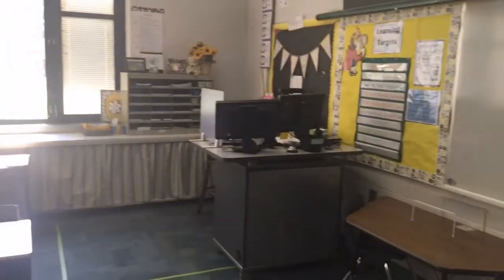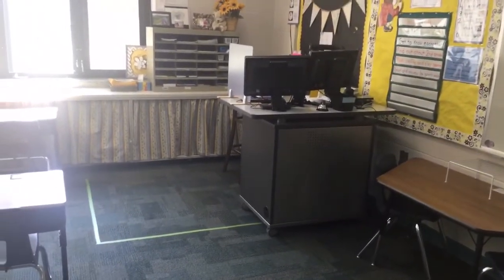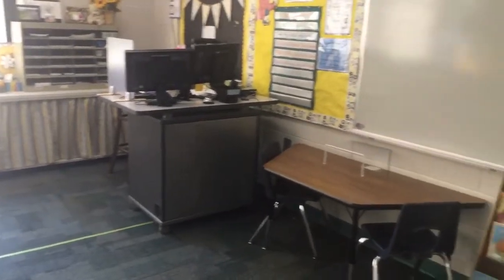Up here is my teacher space. You can see on the floor I put some tape, and we're going to talk about what that tape is for. We're each going to have our own space this year.